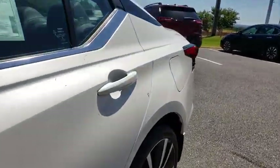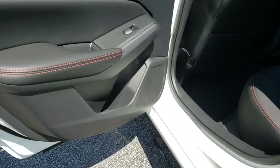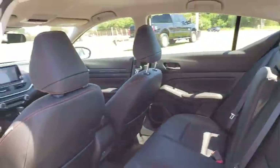Traction control, dual airbags, power steering, four-wheel disc brakes, center armrest, trip computer, security system, electronic stability control, rear window defroster, power windows, tachometer, overhead console.